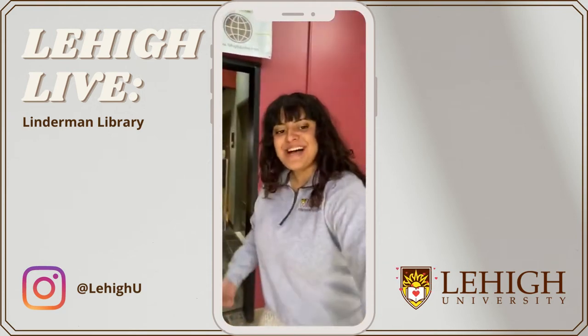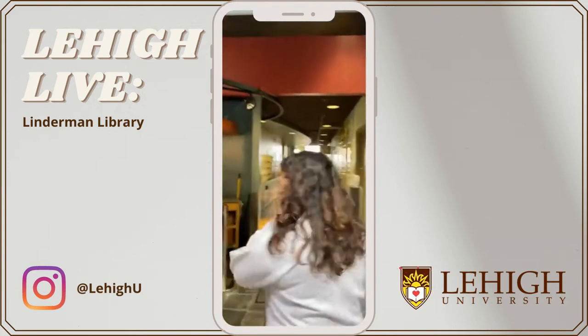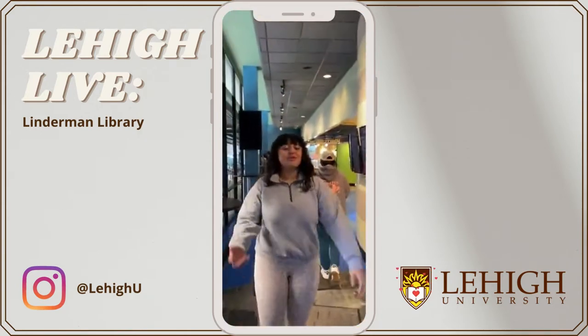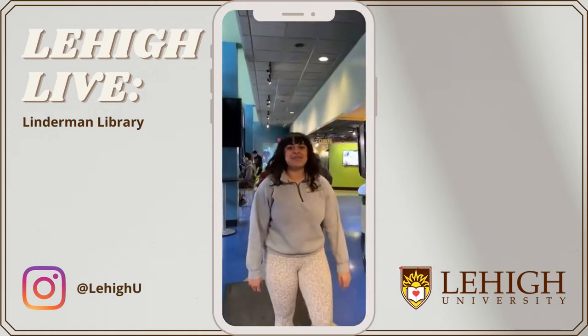Hi everyone, welcome, come inside. We're going to take a moment — come to Incinuated — get people some time to get on this Instagram live.